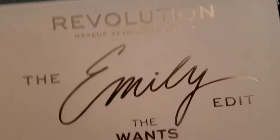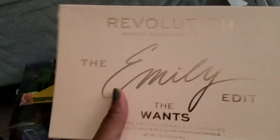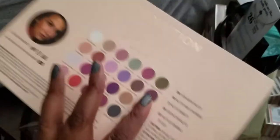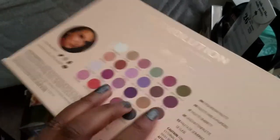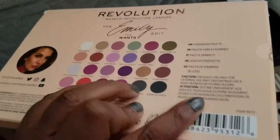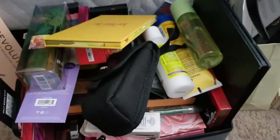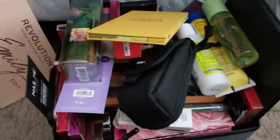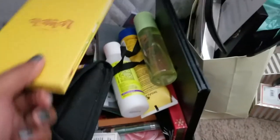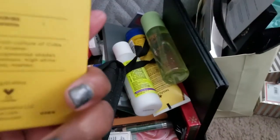First up, I'm going to declutter my Makeup Revolution Emily Edit 'The Once' palette. This is a very lovely palette — I love Emily Noel, I love watching her channel, it's very relaxing, entertaining, and extremely informative — but I just don't reach for it. I kept it for a while hoping I would, but I haven't, so tata.